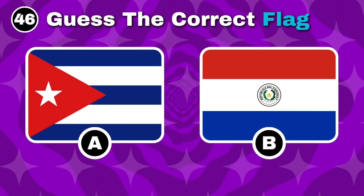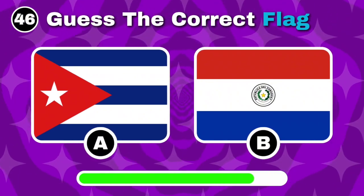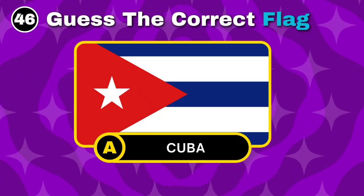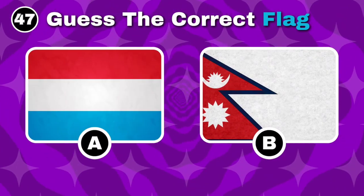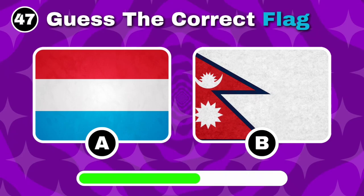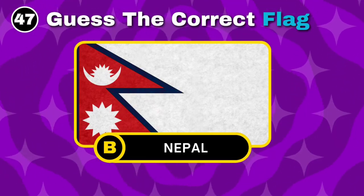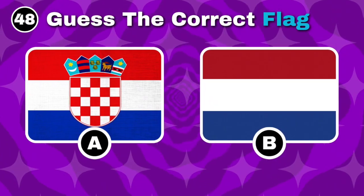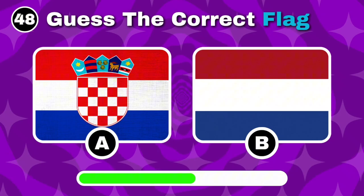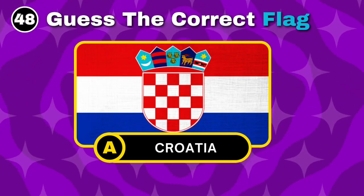Spot the flag of Cuba. Yes, option A is the correct answer. Can you identify the flag of Croatia? You got it. That's right, the answer is option A.